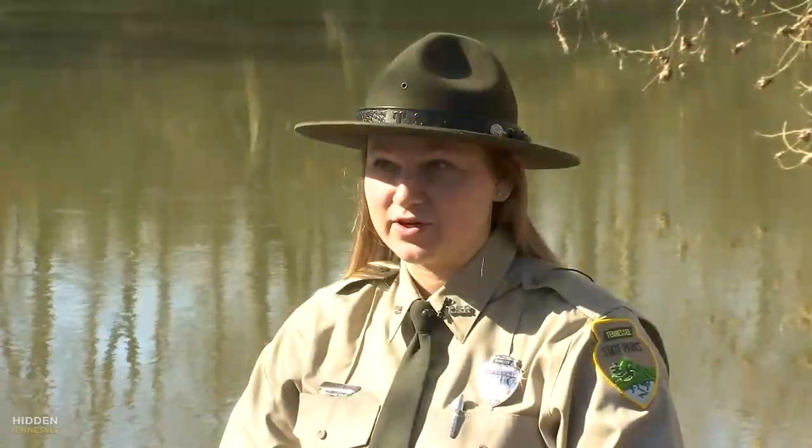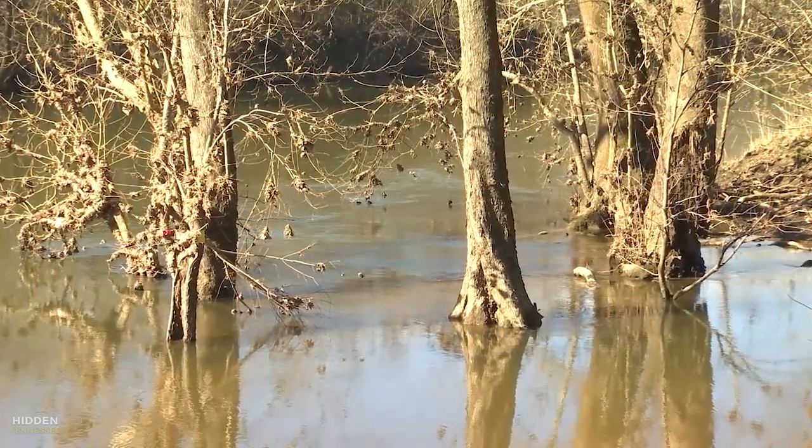It is the most biodiverse river in North America, but it's also one of the most biodiverse in the world. It's one of three hot spots for fish and mussel species, which means we have a lot of endemic species that only live in the Duck River. It's also a threatened area, so we want to make sure to preserve and protect it.